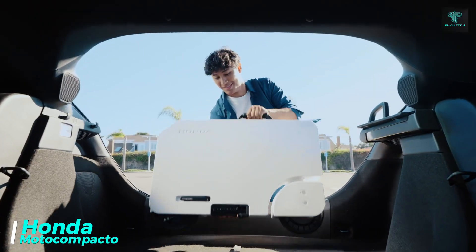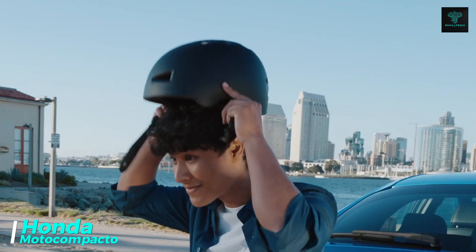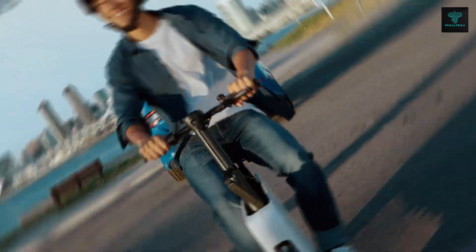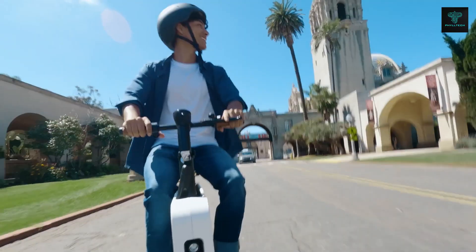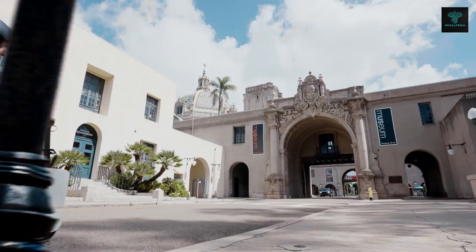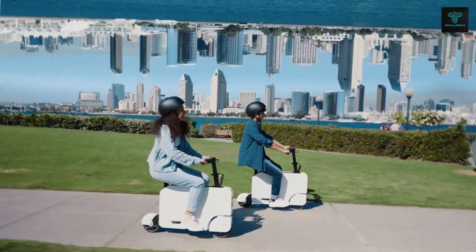The Honda Moto Compacto is a compact, stylish electric scooter designed for city commuting. Its lightweight frame and sleek design make it easy to navigate through busy streets, while its rechargeable battery offers a quiet, environmentally friendly ride. What sets the Moto Compacto apart is its portability, perfect for storing in tight spaces like apartments or offices. It is ideal for urban dwellers looking for a convenient, efficient and eco-friendly transportation option.